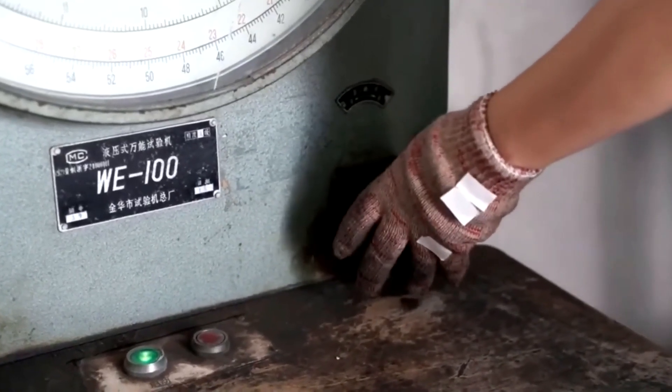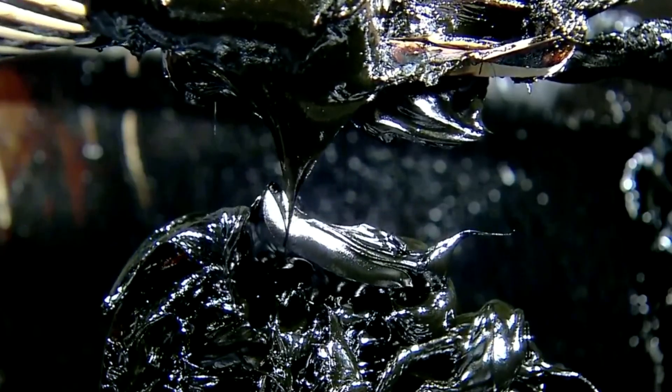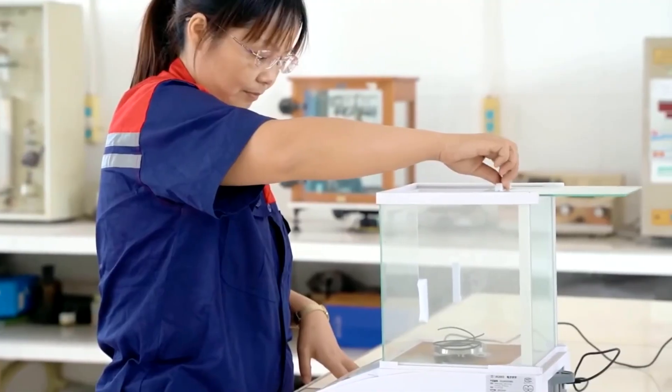Every pass makes the wire thinner and its surface smoother, while further refining its internal structure. Though this shaping happens at room temperature, it is a process of extreme precision, requiring strict control over pulling force.